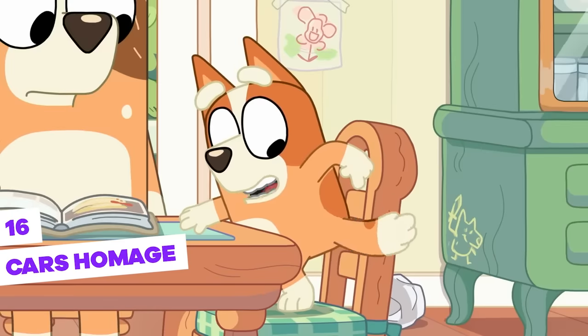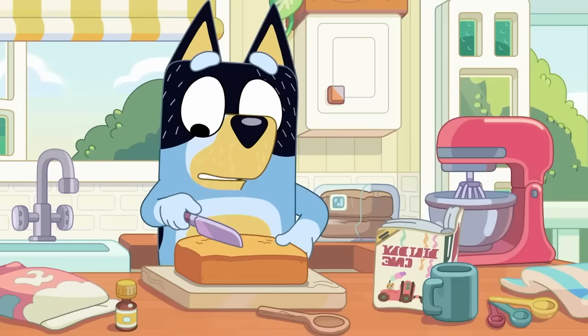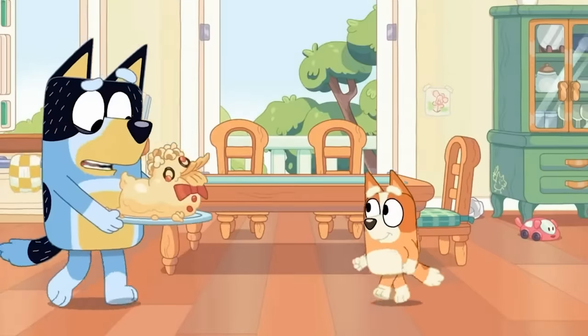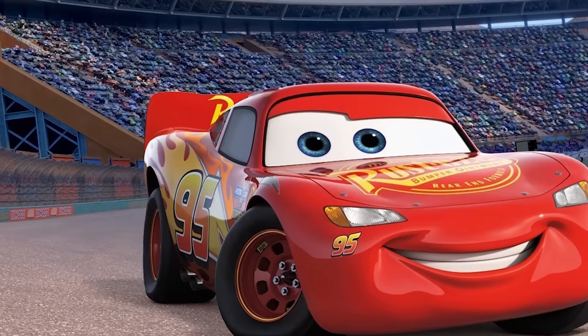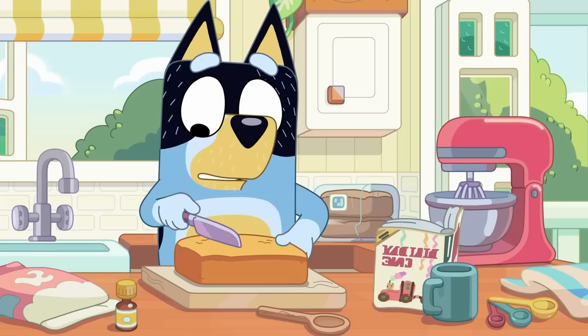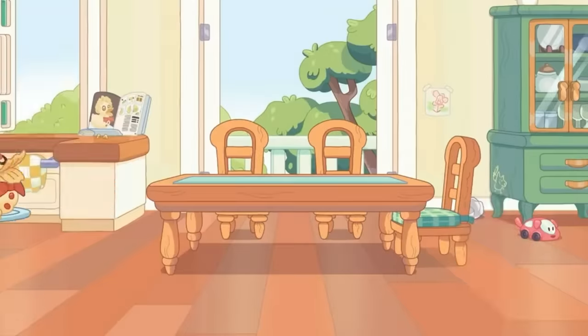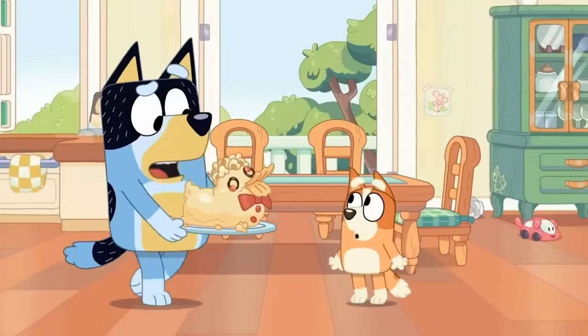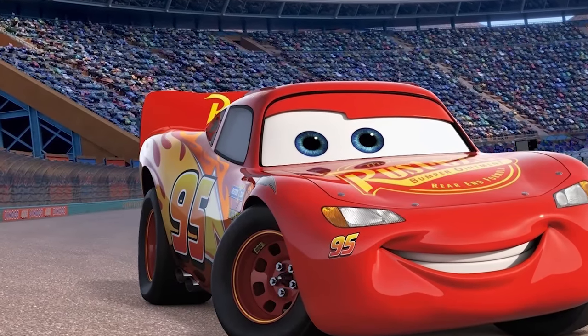Speaking of the duck cake episode, we noticed a really cool homage from the Bluey series to one of Disney's most famous animated movie franchises. When Bingo goes to see the cake Bandit managed to make after a lot of effort, we can see near the family table a wheeled toy. If you look closely, you'll realize it's very similar to Lightning McQueen, the protagonist of the Cars franchise, except with some modifications to make it look more canine — like the addition of a small tail and two ears. But the red color and the windshield-shaped eyes are identical to those of the Cars from Disney's movie. A beautiful tribute to Lightning McQueen fans and all Cars characters around the world.